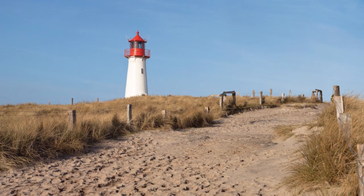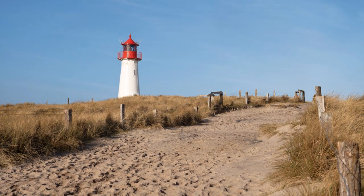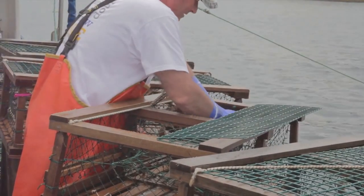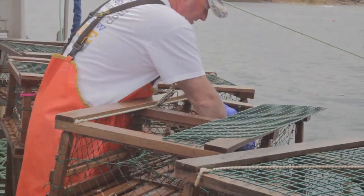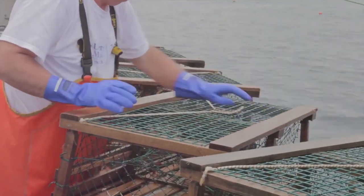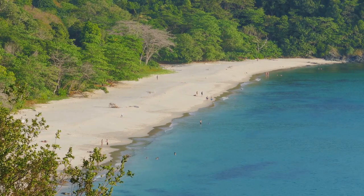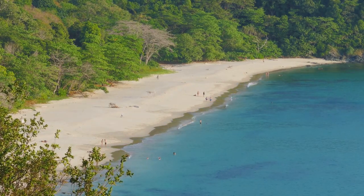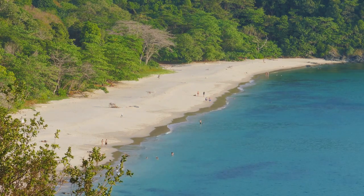Number 8: List. At the northern tip of Sylt lies List, known for its lively harbor and the gateway to the serene Ellenbogen Nature Reserve. The harbor buzzes with activity, offering a glimpse into the island's fishing industry, while nearby restaurants serve up fresh catches of the day, a treat for seafood aficionados. Adjacent to List is the tranquil Ellenbogen, a nature reserve that boasts some of Sylt's most undisturbed landscapes, ideal for those seeking peace in nature's embrace.